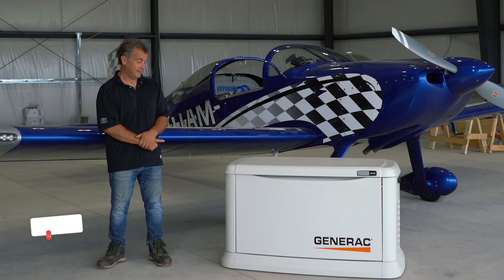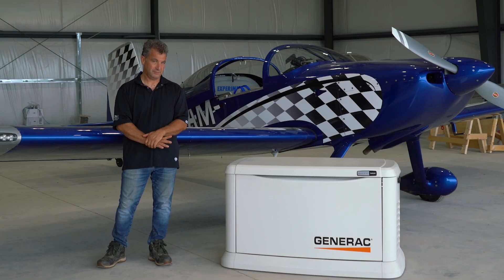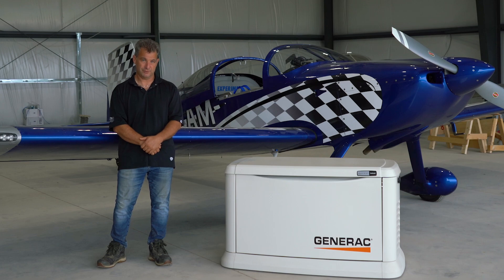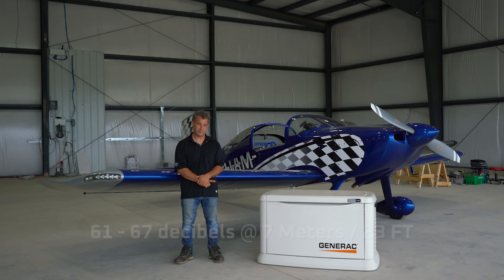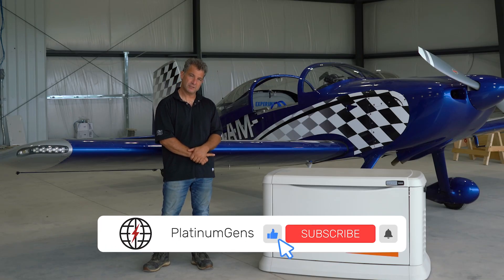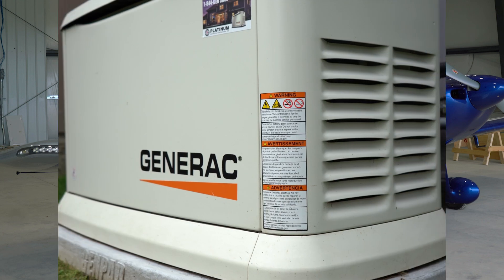How loud is a generator? The air-cooled generator, which is the most common one found powering homes in your neighborhood, is measured at 61 to 67 decibels at seven meters. The reason there's a range from 61 to 67 is this generator comes in variations of sizes from 10 kilowatts through 26.